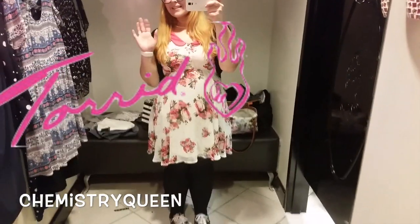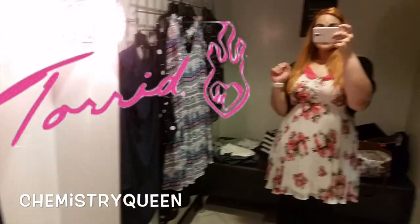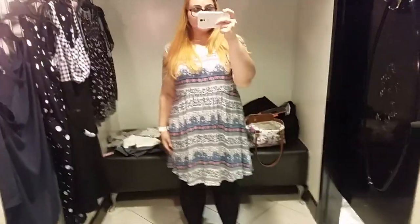Hey guys, it's Lauren and I have another try-on video for you today. I am at Torrid and I just want to apologize — the lighting in the dressing room was terrible, but we're gonna go ahead and try on some pieces anyway.